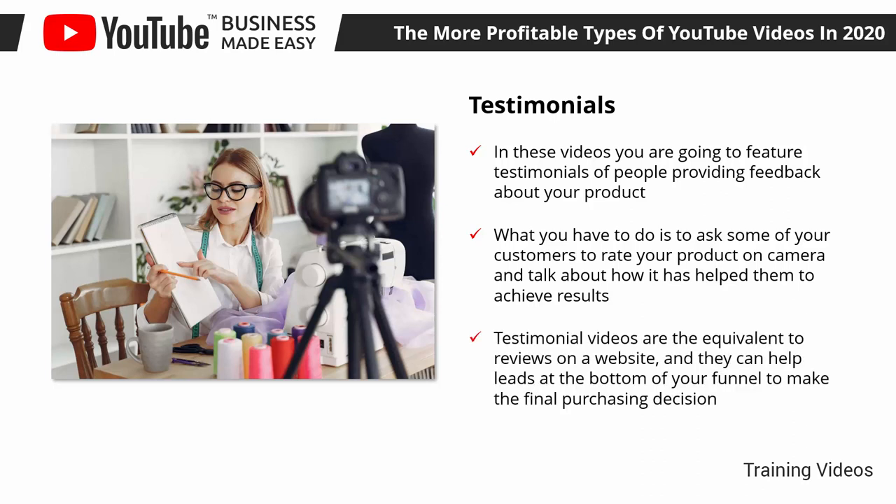Testimonial videos are the equivalent to reviews on a website, and they can help leads at the bottom of your funnel to make the final purchasing decision.